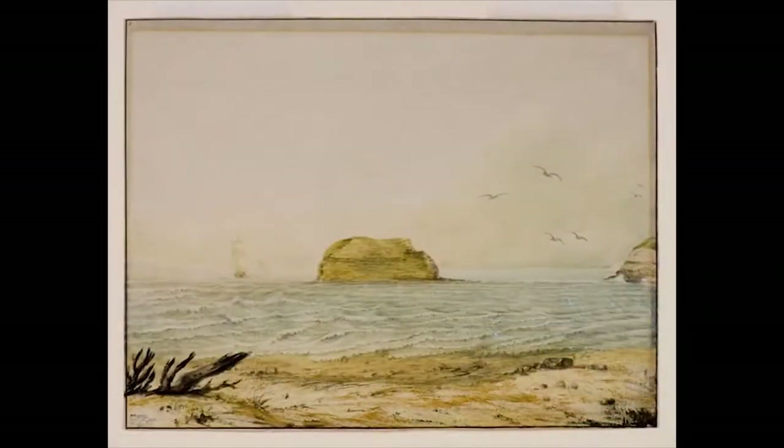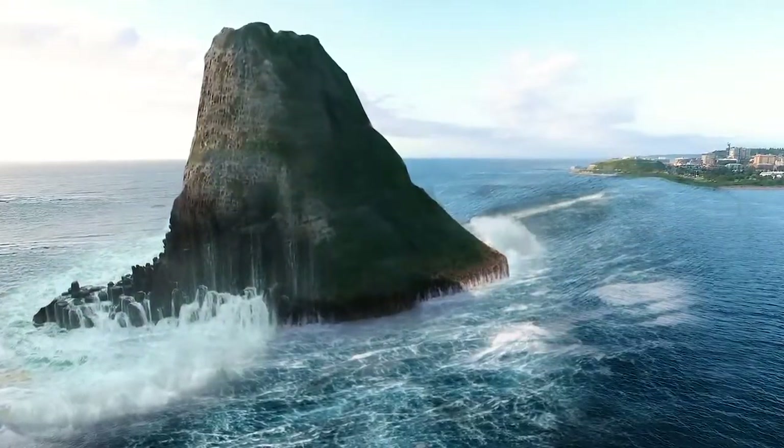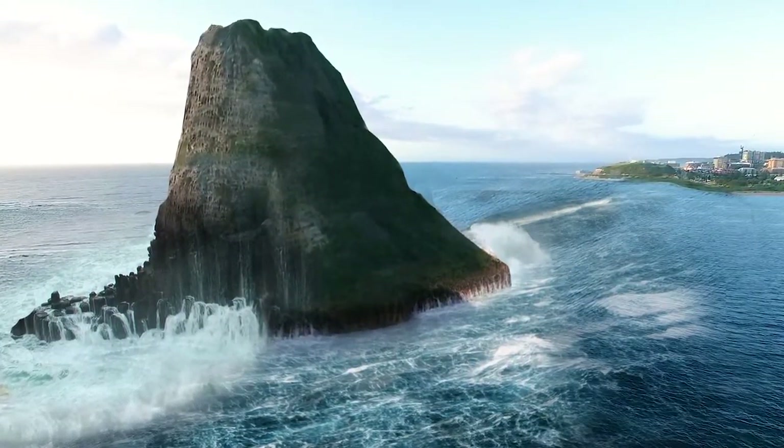Based on these historic drawings of what it looked like back then, here's an image that I made of what it may look like today, if it had never been changed.